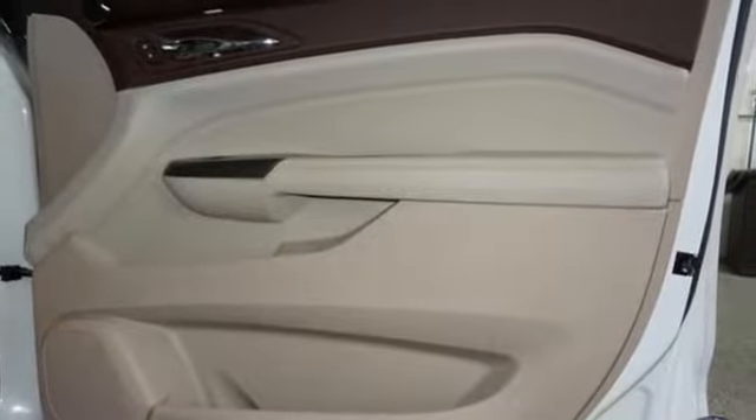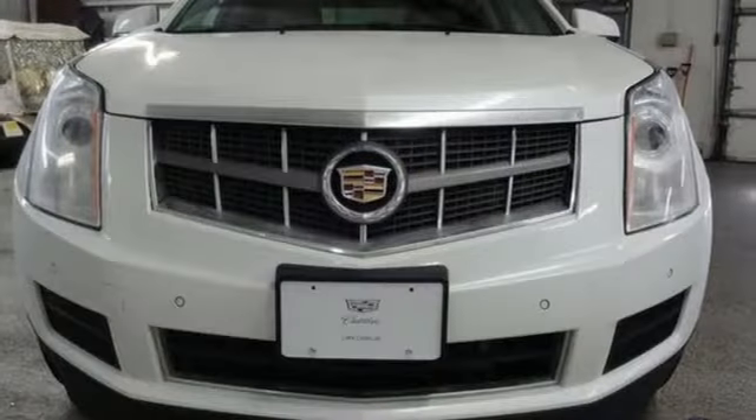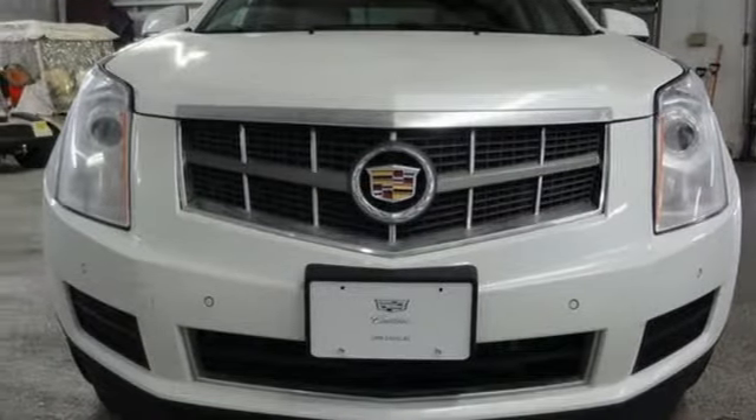For over 100 years, Cadillac has dared to drive the world forward. Driving is believing — test drive it today.